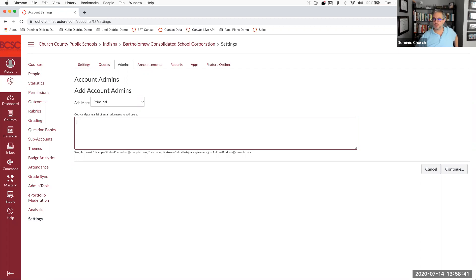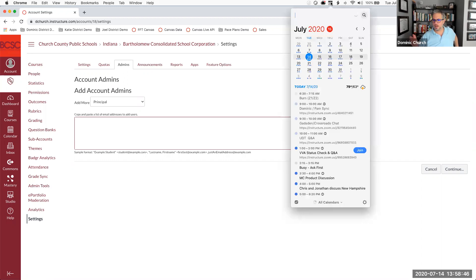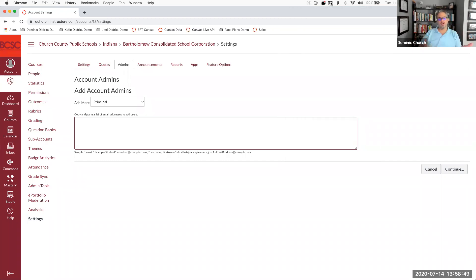Lisa asks: if we're pulling courses from our SIS, can we combine them in Canvas? Great question, especially for cases like special ed students rostered differently than regular ed students. As long as their courses come over into Canvas separately, we can do cross-listing to manage that — it will not mess up your SIS integration even if you cross-list after the fact.